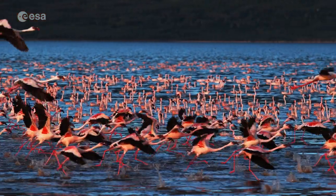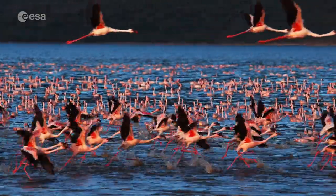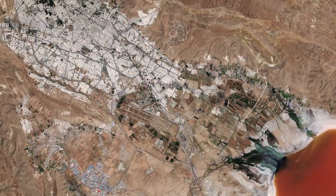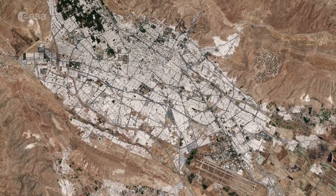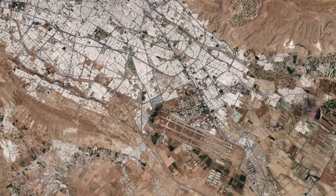However, some birds migrate to Maharlou during the summer months, including flamingos. The lake is located around 30 kilometres from Shiraz, the fourth most popular city of Iran. Shiraz International Airport can be seen just south of the city.